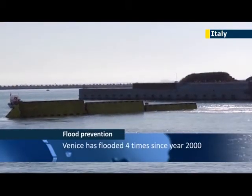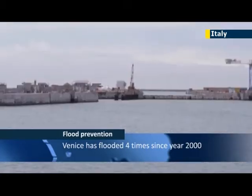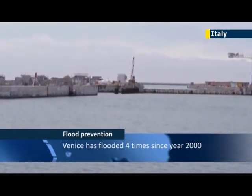Those behind the project say the system provides protection from tides up to three meters high and should be effective even if the sea level rises significantly during the next decades.